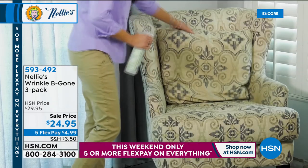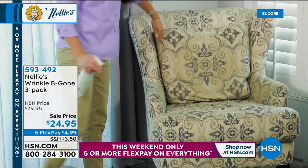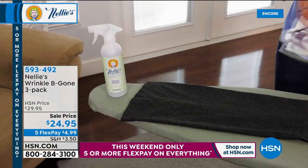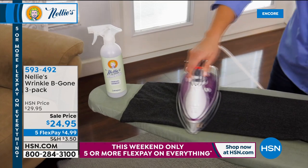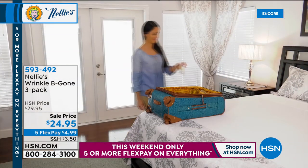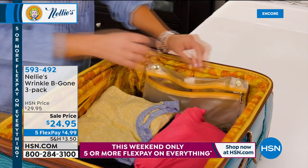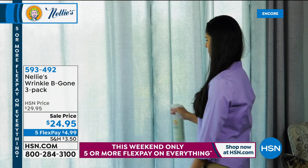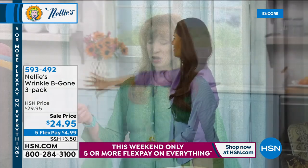It also refreshes the fabric after your pets have been on it — that wet dog smell. It's a fresh, clean, lemongrass scent that's not overpowering. You can even use it as an ironing spray, like old-school ironing sprays. The real key thing here, with my angry sensitive skin — I actually sprayed this right before the show and had zero issues.